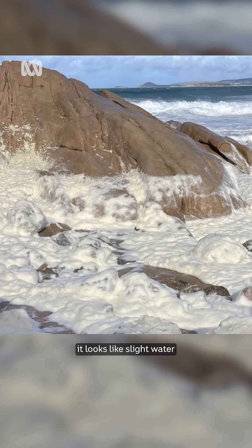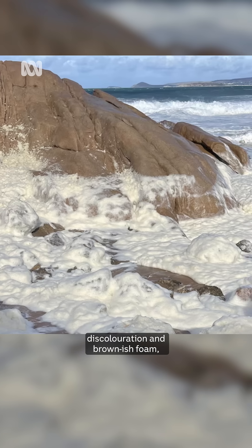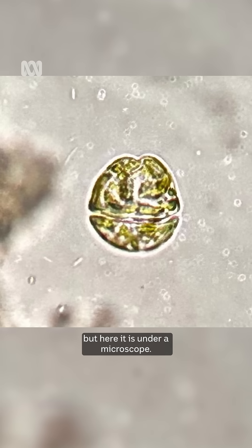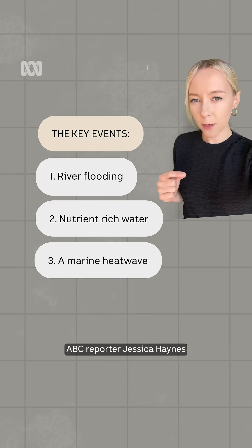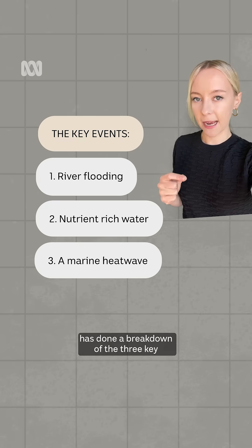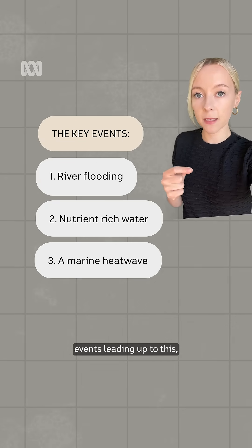From the coastline, it looks like slight water discoloration and brownish foam, but here it is under a microscope — this is the type of algae that is dominating in South Australia. ABC reporter Jessica Haynes has done a breakdown of the three key events leading up to this, so let's take a look.